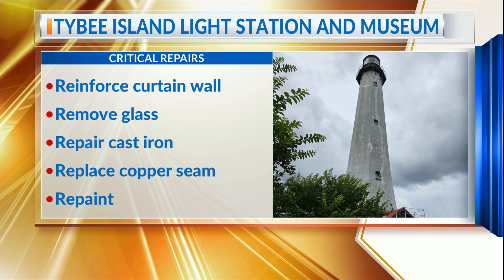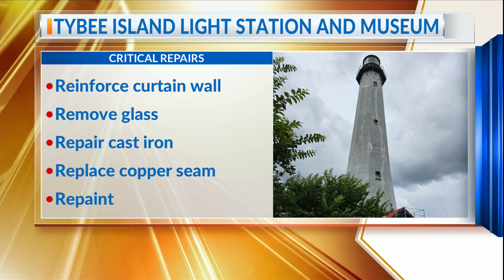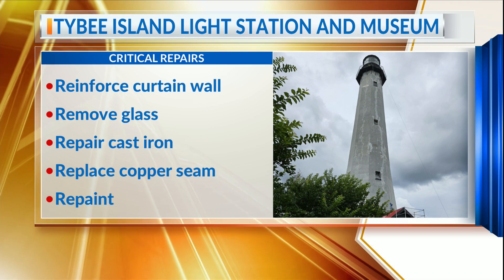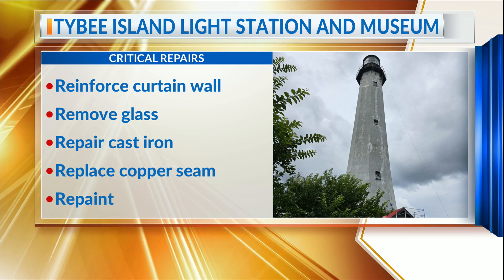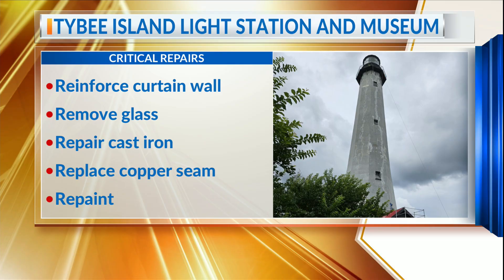Parts of the light station are 250 years old, and since November, crews have been reinforcing the curtain wall, removing glass, repairing some cast iron, and replacing copper seams in the roof. The $1.8 million project is nearing completion, and they are now just putting the finishing touches on the stucco work and the painting. They anticipate having the entire project done at the end of this month, so visitors can come and see it for themselves every day except Tuesday, from 9 a.m. till 4:30 p.m. Live on Tybee, I'm Alexis King, on your side.